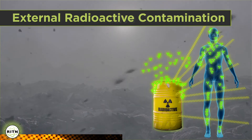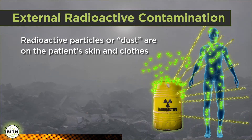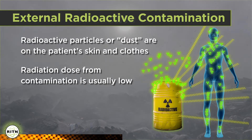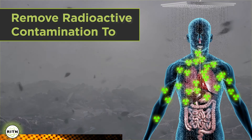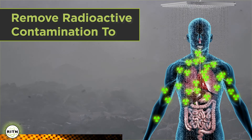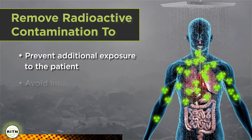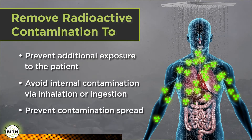External radioactive contamination occurs when radioactive particles, typically in the form of dust, get on the patient's skin or clothing. The radiation coming off external contamination is expected to be very low to medical staff. However, we want to get this contamination off the patient for several reasons. While the radioactive dust is on the patient, it's still irradiating the patient. There is also the possibility the patient could inhale or ingest this radioactivity and become internally contaminated. Finally, we want to remove this contamination so it doesn't spread and contaminate medical staff and/or the facility.